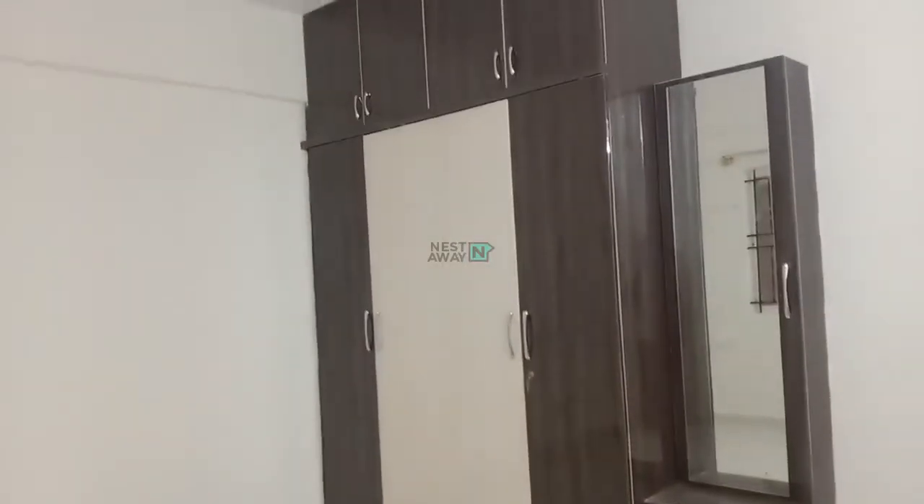This is another room and this also has an attached bathroom. In the bathroom there is a geyser, commode, head faucet — everything is there. And this is the cupboard.